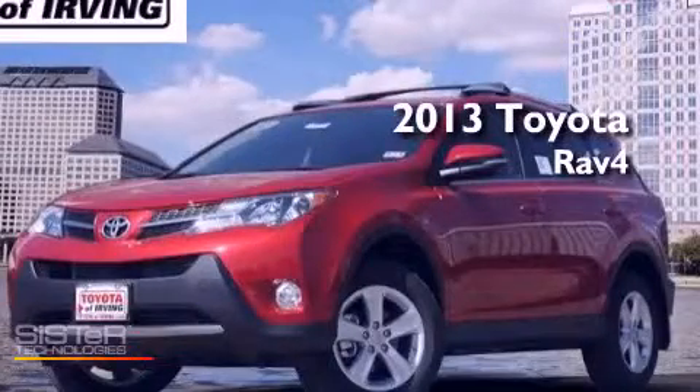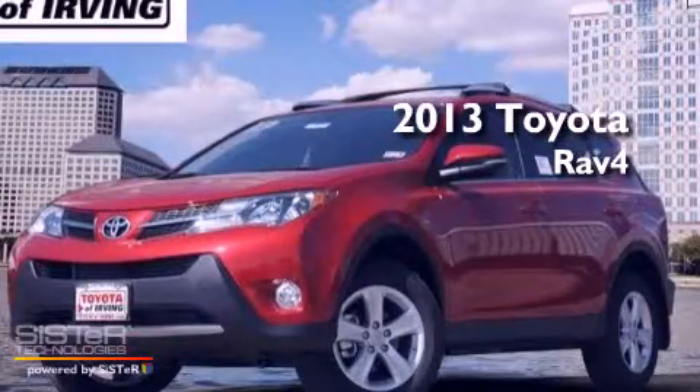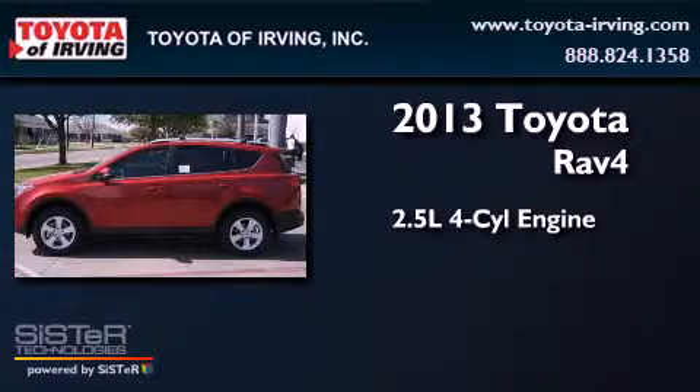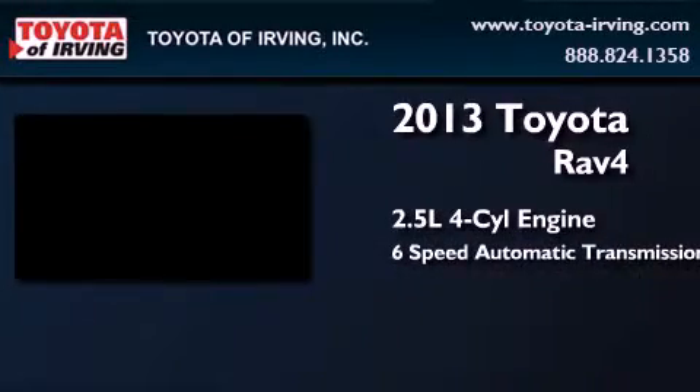This is a brand-new 2013 Toyota RAV4. It has a 2.5-liter 4-cylinder engine and a 6-speed automatic transmission.